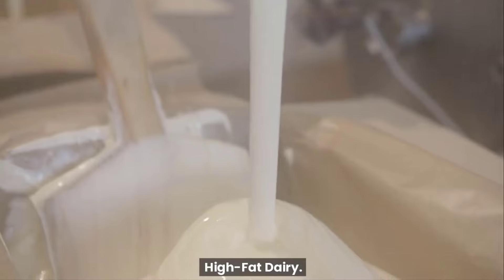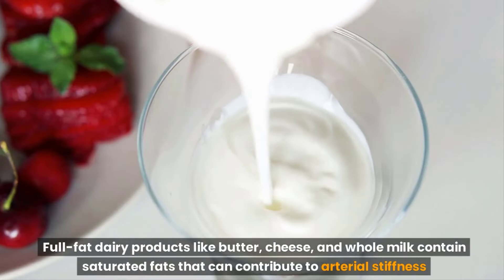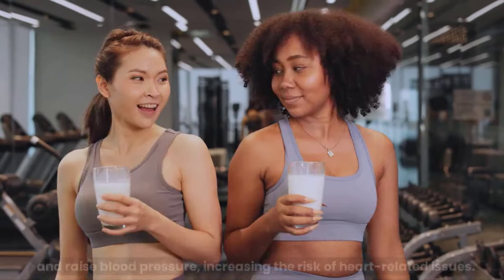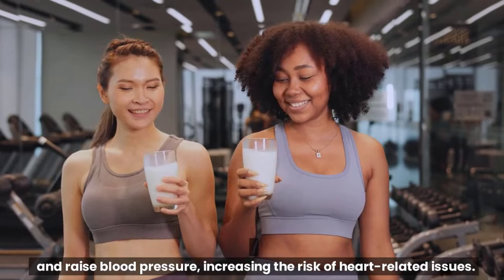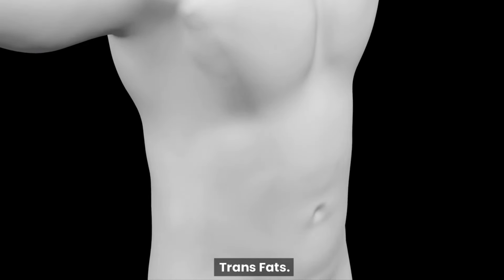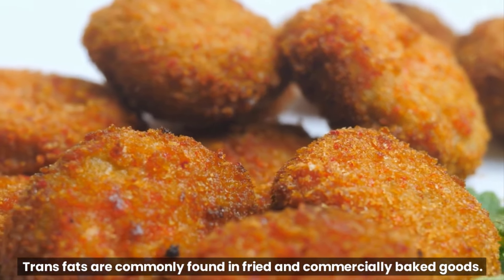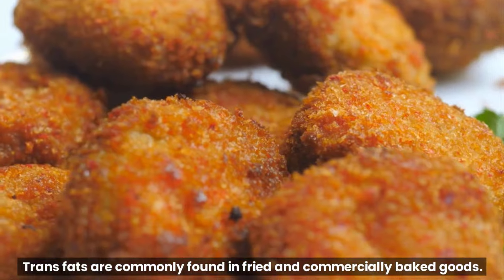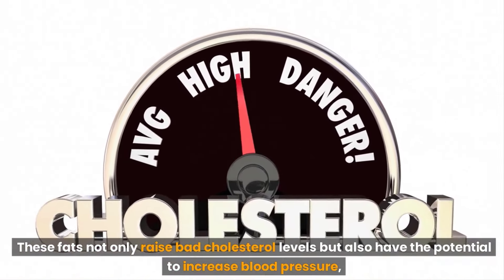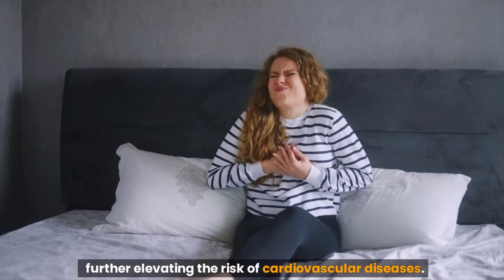High-fat dairy. Full-fat dairy products like butter, cheese, and whole milk contain saturated fats that can contribute to arterial stiffness and raise blood pressure, increasing the risk of heart-related issues. Trans fats. Trans fats are commonly found in fried and commercially baked goods. These fats not only raise bad cholesterol levels but also have the potential to increase blood pressure, further elevating the risk of cardiovascular diseases.